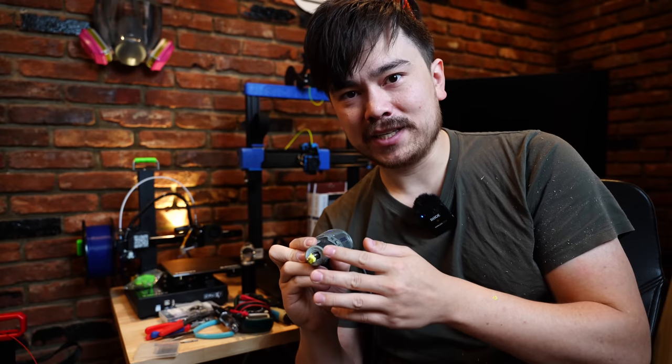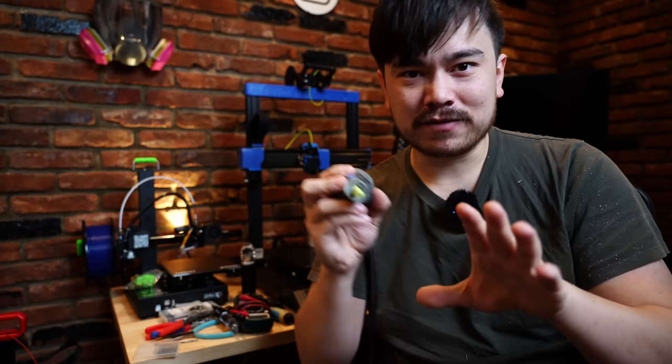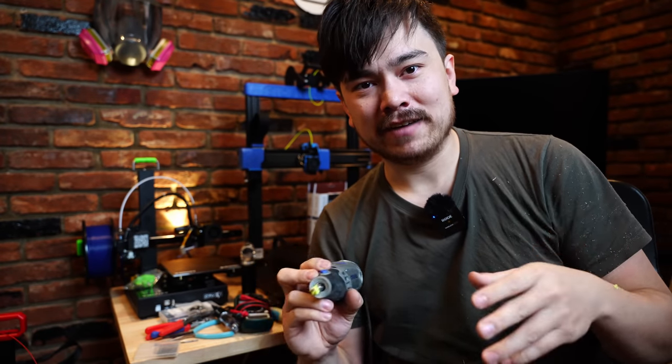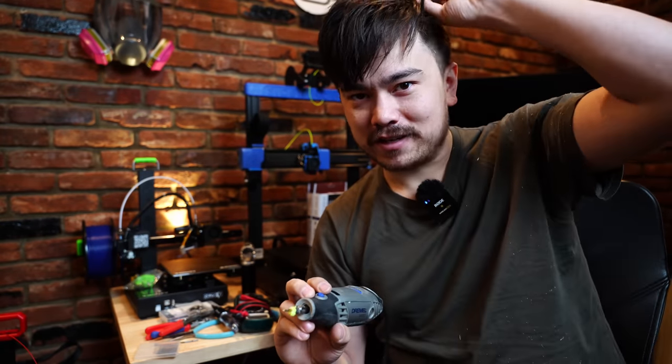One thing to keep in mind with these tools is that you're working in proximity to a sharp blade, so you just have to be really careful and make sure you're holding things securely. Don't let it run away from you, don't let it hit your hand. You definitely can get injured with these tools if you're not working with them safely. So remember kids, safety first.